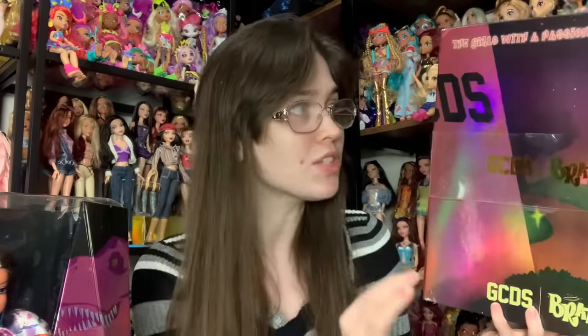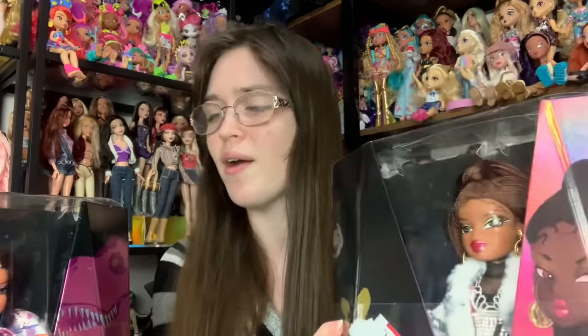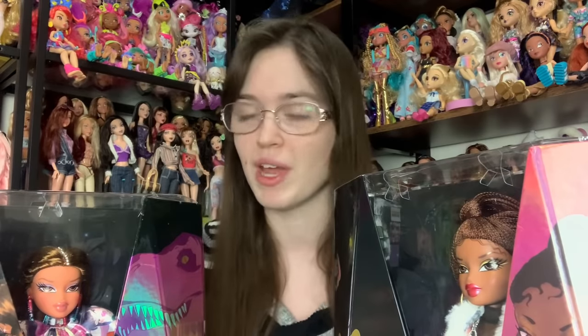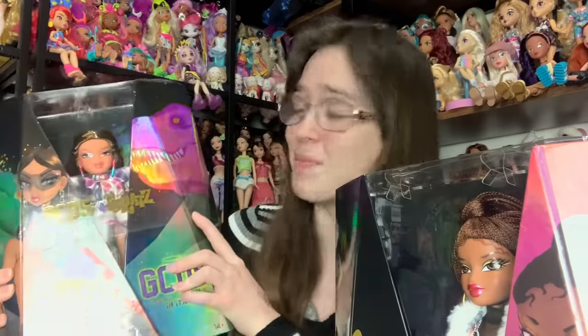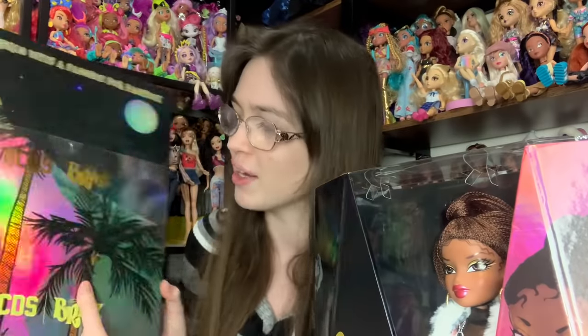This is one of the first times I have not wanted to unbox a Bratz doll — look how cool these boxes are. Unfortunately Target put this big ugly sticker on this plastic piece, but I can get it off. Yasmin's is still not ideal but it's better. I know nothing about the GCDS brand but I want to support the new Bratz stuff coming out. The character art for these dolls is just incredible — they look so pretty and they have noses but they look amazing. The back of the box is really fun too.